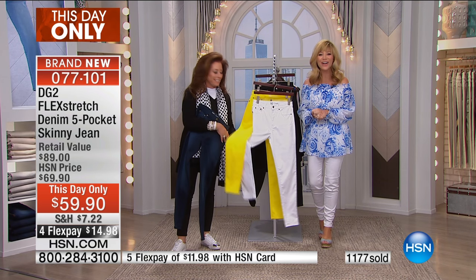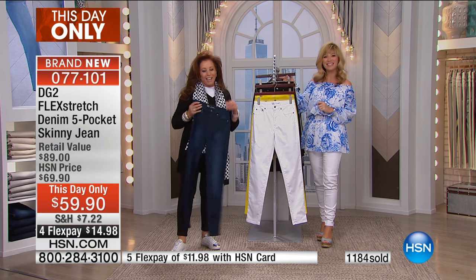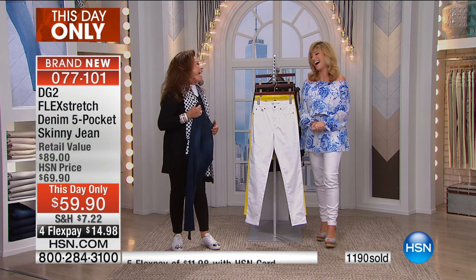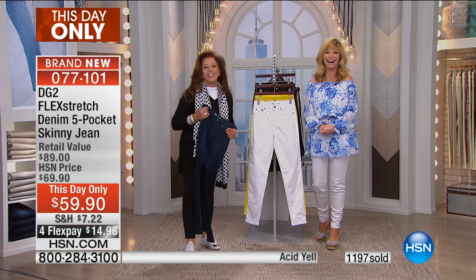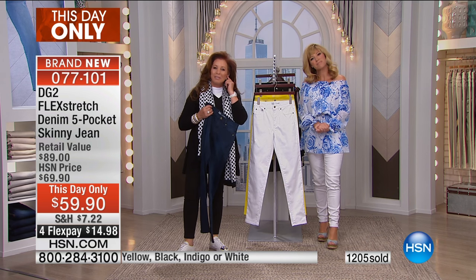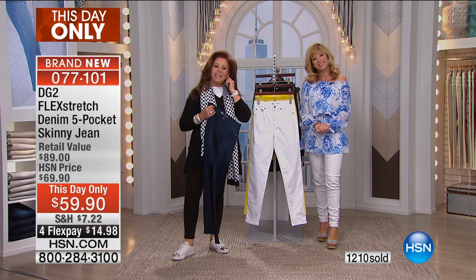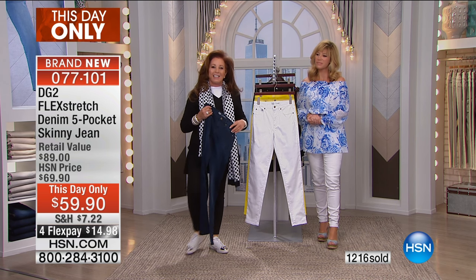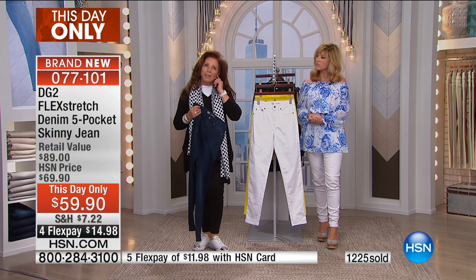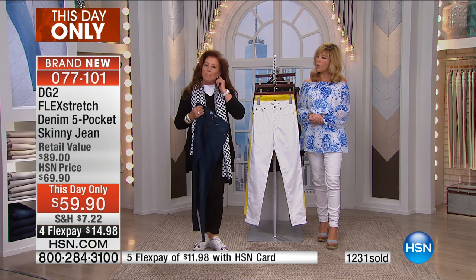We're going to say hello to Linda, who's calling us from Georgia. Welcome to HSN — you're live on the air, it's Amy and Diane. Hi Linda, how are you doing tonight? I'm doing fine. I just wanted to tell you how much I love your jeans. I have a whole side of my closet full of them. I wear a 12 in your Super Stretch, but in the Flex Stretch, what size would I wear? I would say you would take a 12.